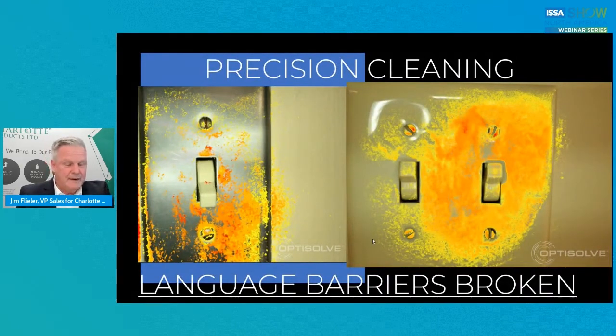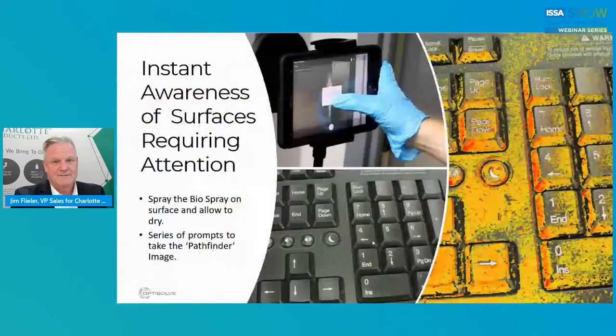Honestly, we have language barriers in our industry — every industry has language barriers. We try to speak and communicate in every language, but some people have a barrier. So if you're a brand new employee coming in and I'm responsible for teaching you, I can show you this imaging. Instantly, the high-risk areas where you're going to have perhaps an issue with cross-contamination or illness become clear. That's really precision cleaning — do I need to clean all the walls, all the carpets, all the shelves? Probably not. But this imaging really allows me to develop that program classified as precision cleaning.